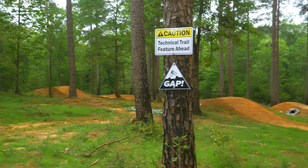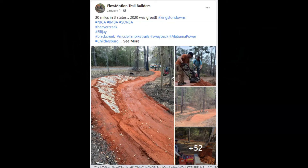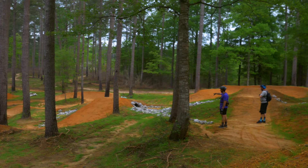And what's even more incredible? The two trails featured in this video were built in six months by Flowmotion Trail Builders. The black jump line called Megazephyr has only 28 feet of elevation — pretty incredible.